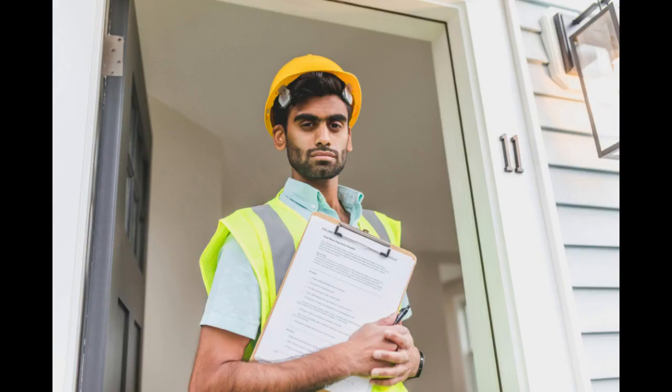Tip eight: stay updated on industry trends. Stay informed about the latest trends, technologies, and regulations in the home inspection industry. Continuing education and professional development will help you stay ahead of the competition and provide value to your clients.